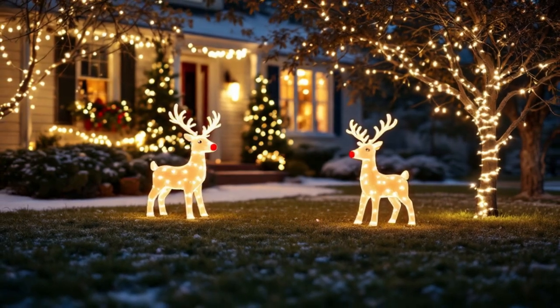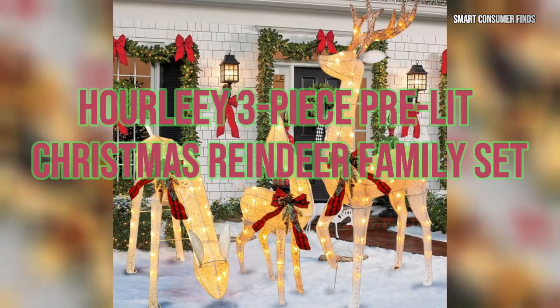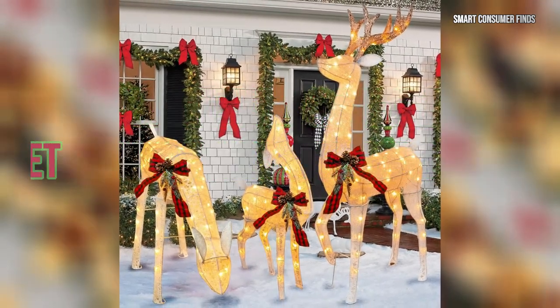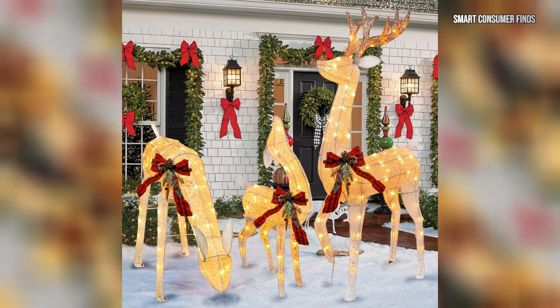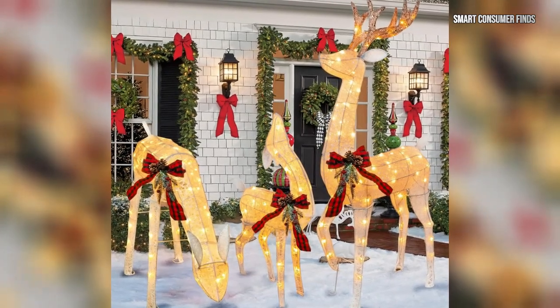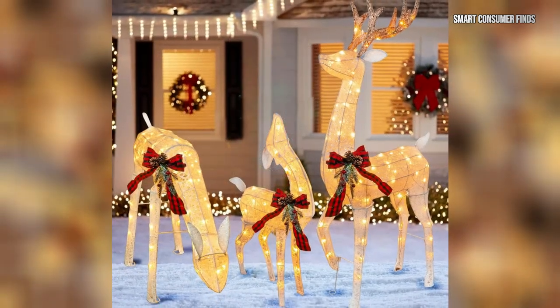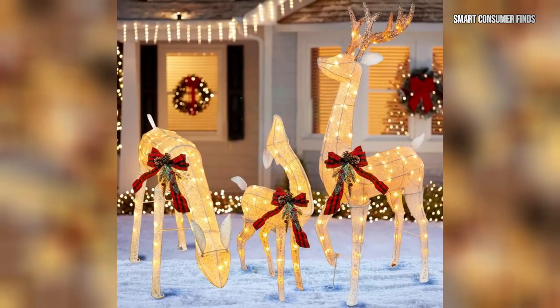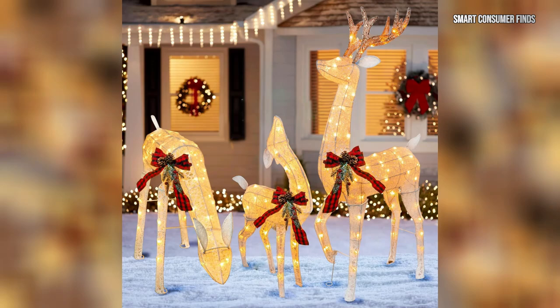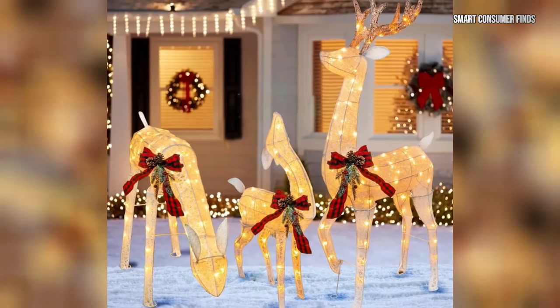First up is the Hourly 3-piece pre-lit Christmas Reindeer Family Set. Featuring a charming buck, doe, and fawn adorned with 170 warm white lights, this set creates a heartwarming display for any outdoor space. Its weather-resistant materials ensure durability through winter, while easy assembly allows you to set it up in minutes. With festive bows and red berries, this reindeer family is perfect for adding holiday cheer to your yard or porch.